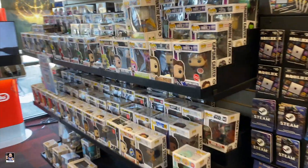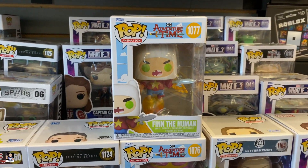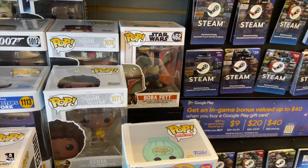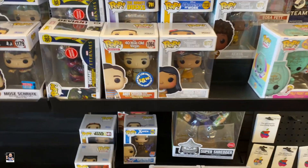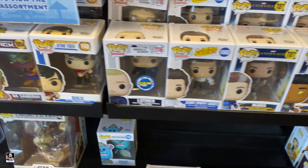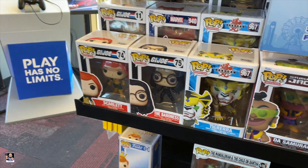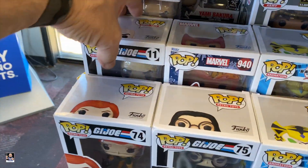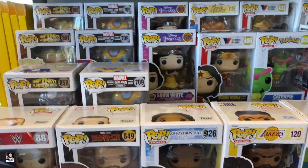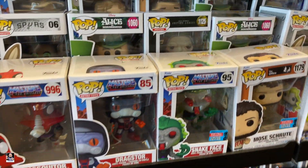Funko Pops-wise, got a Captain Carter right there. I have no idea, but that's Finn the Human. Boba Fett. Moe Shereep. Some DC. Star Trek. Samurai Jack. Got some Joes. Ghostbusters. Raptor.